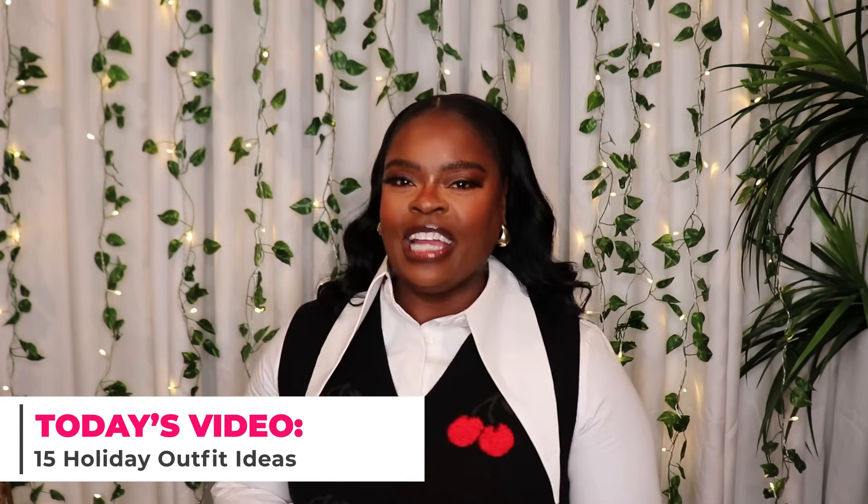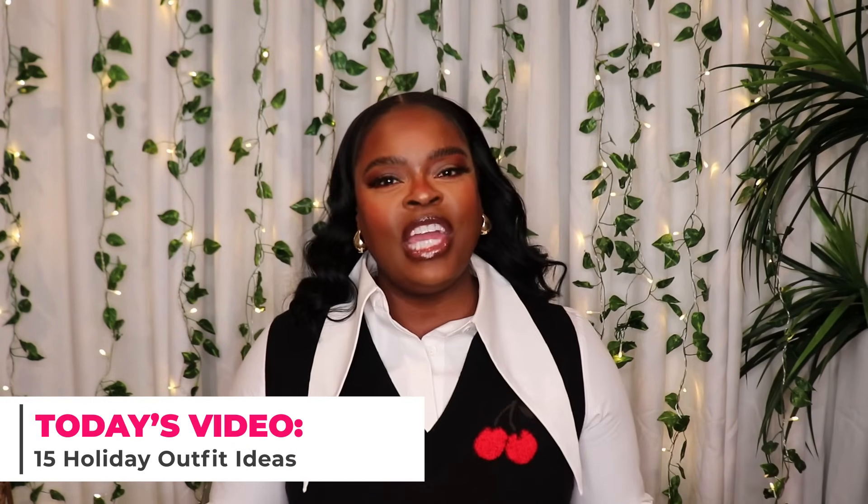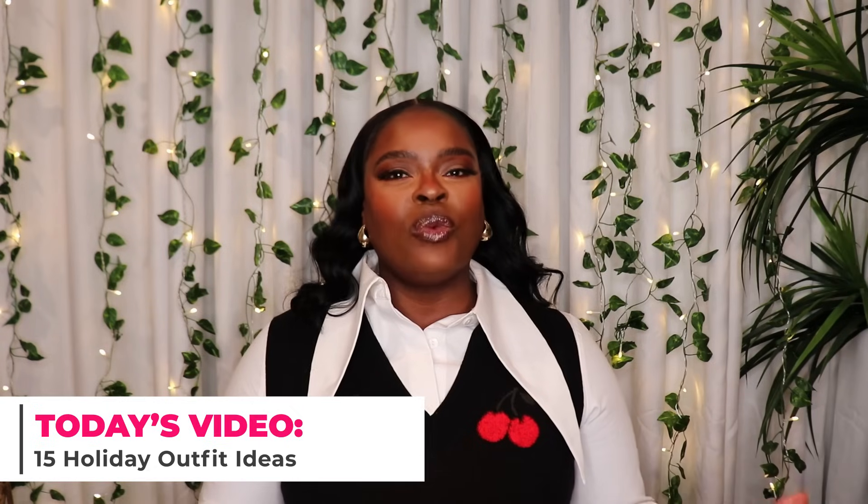Hi everyone, welcome to my channel 10 Ways to Wear It, your home for relatable, wearable and affordable fashion. I'm Alicia and the holidays are upon us. A lot of us need outfit ideas, so I like to do this video every year to give you ideas on what you can wear for all the upcoming holidays. I have dressy outfits, casual outfits — something for everything and everybody. Let's get into the video.